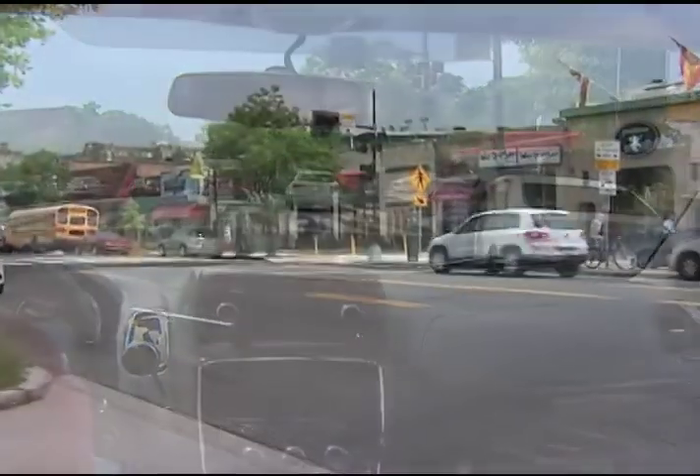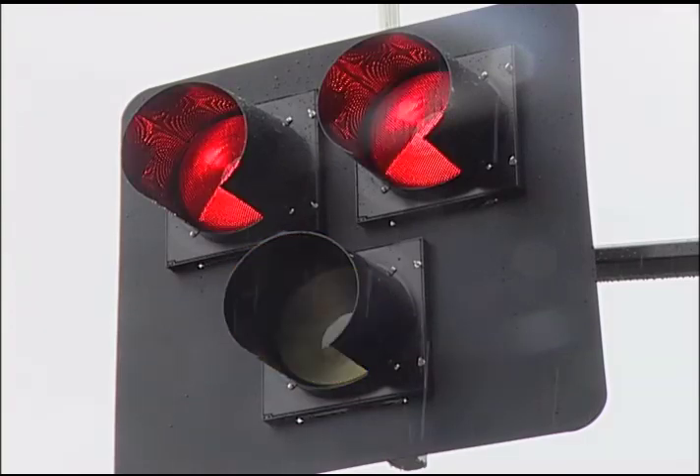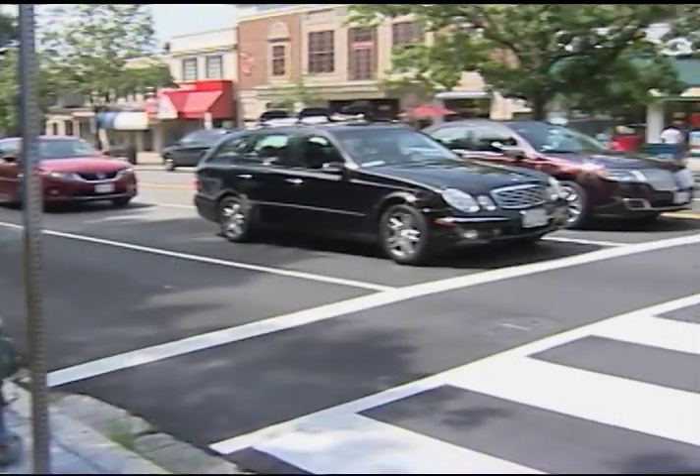For motorists, a hawk differs from the traditional stop light. If you see a hawk flashing yellow, the signal is activated and it will soon change to a solid yellow, then to red. Come to a complete stop on red.